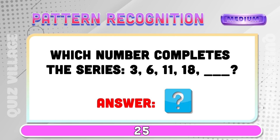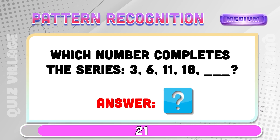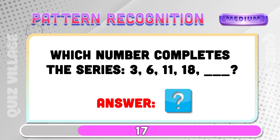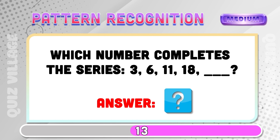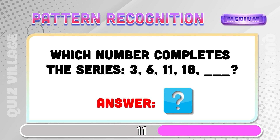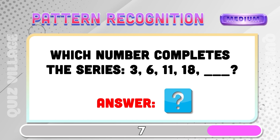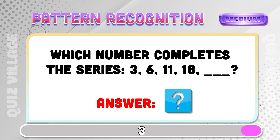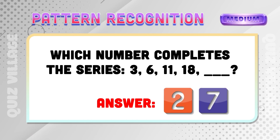Which number completes the series? Three, six, eleven, eighteen... Twenty-seven.